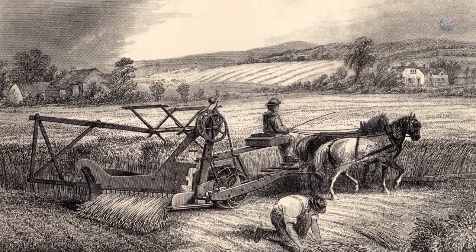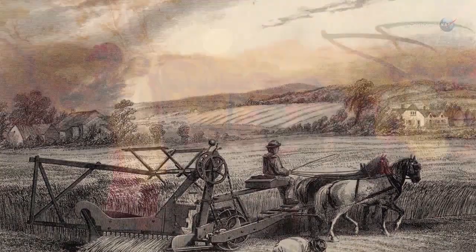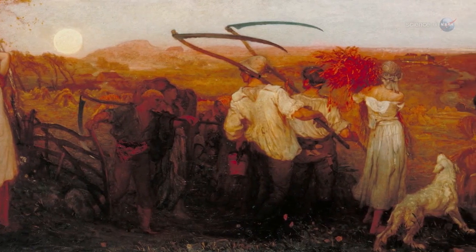In the days before lightbulbs, farmers relied on moonlight to help them harvest their crops. Many crops ripen all at once in late summer and early autumn, so farmers found themselves extremely busy at this time of year.